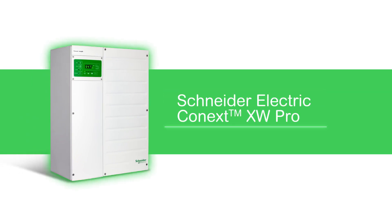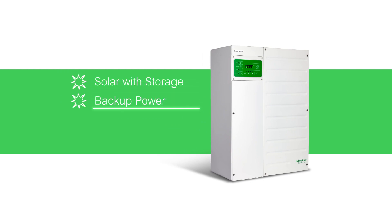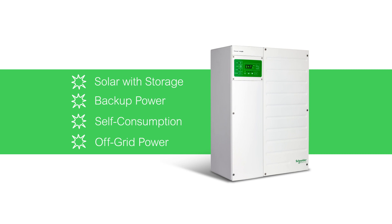Adaptable and scalable, the Schneider Electric Connect XW Pro provides the one solution you need for solar with storage, backup power, self-consumption, and off-grid power for homes, small businesses, and remote communities.